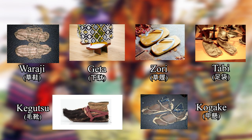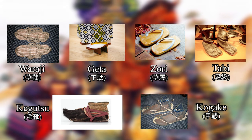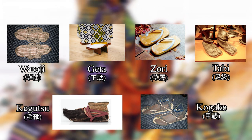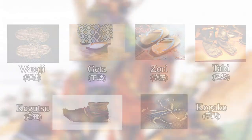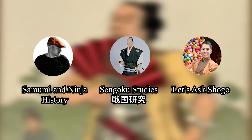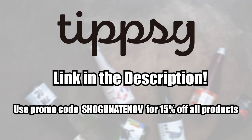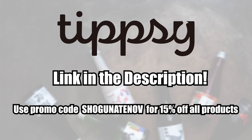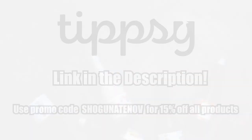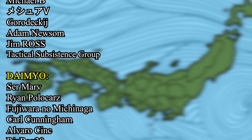These were all the main forms of footwear I wanted to touch on here today, specifically because they all relate to the samurai. Obviously, there are many more forms of Japanese footwear that I did not get into here. Of the designs I mentioned, which one do you like the most? Which design would you like to have worn? Please be sure to check out the videos from Samurai and Ninja History, Sengoku Studies, and Shogo to dive deeper into this fascinating subject. I would like to once again thank Tipsy Sake for sponsoring this video — you can find the link and promo code down below. Don't miss out on this amazing offer. Thank you for watching, and don't forget to like, subscribe, and ring that notification bell if you enjoyed this video and found it to be informative.